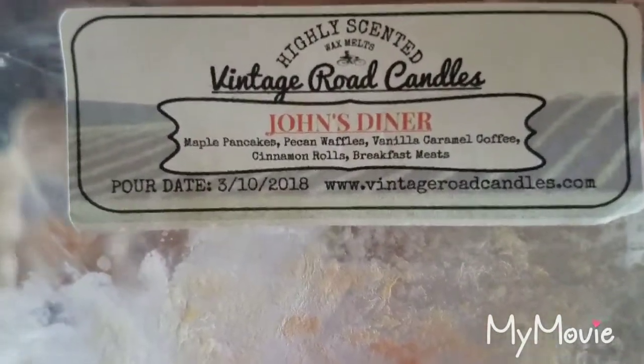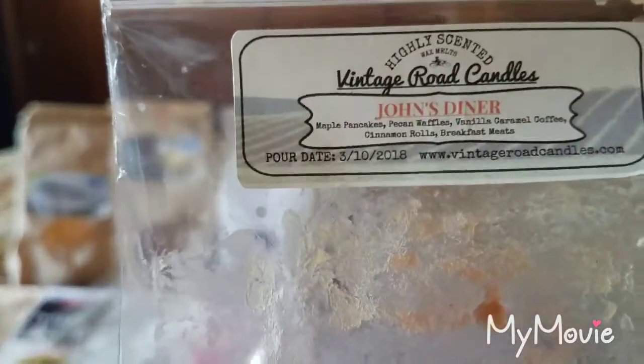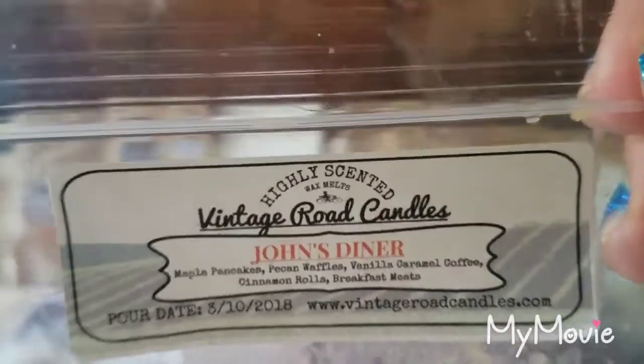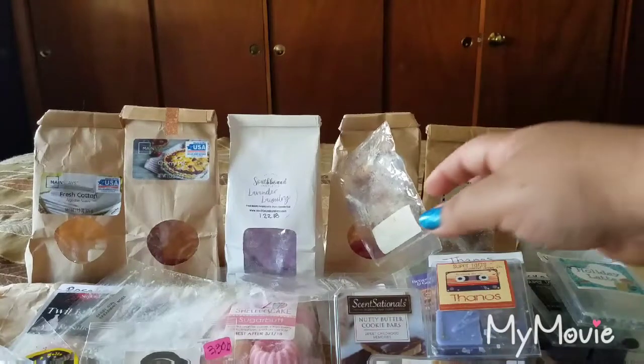Also from Vintage Road Candles, John's Diner — maple pancakes, pecan waffles, vanilla caramel, coffee, cinnamon rolls, and breakfast meats. This smelled like walking into a diner — the maple comes first because it's a scent hog, then you get small bits of coffee and it's just warm breakfast all around. Scent appeal is a 4 out of 5 and the throw was a 3.5 out of 5. Anything with maple tends to linger.